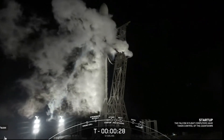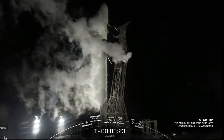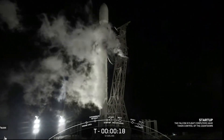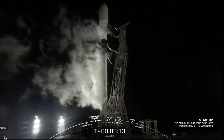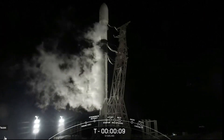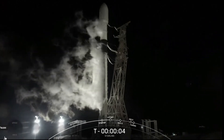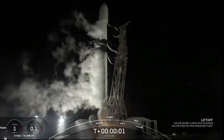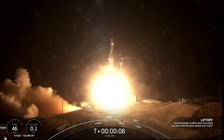T-minus 30 seconds. T-minus 10, 9, 8, 7, 6, 5, 4, 3, 2, 1. Ignition, and liftoff of Starlink 3-4. Go Falcon 9.